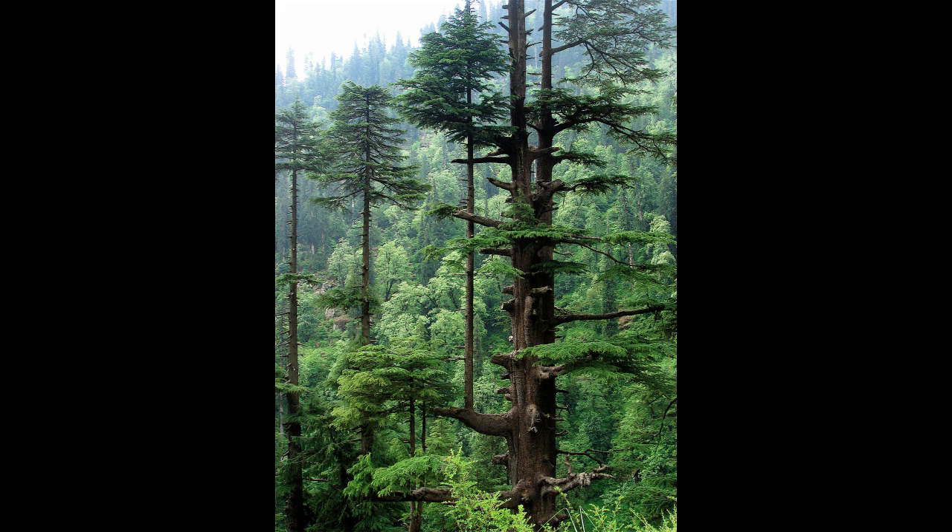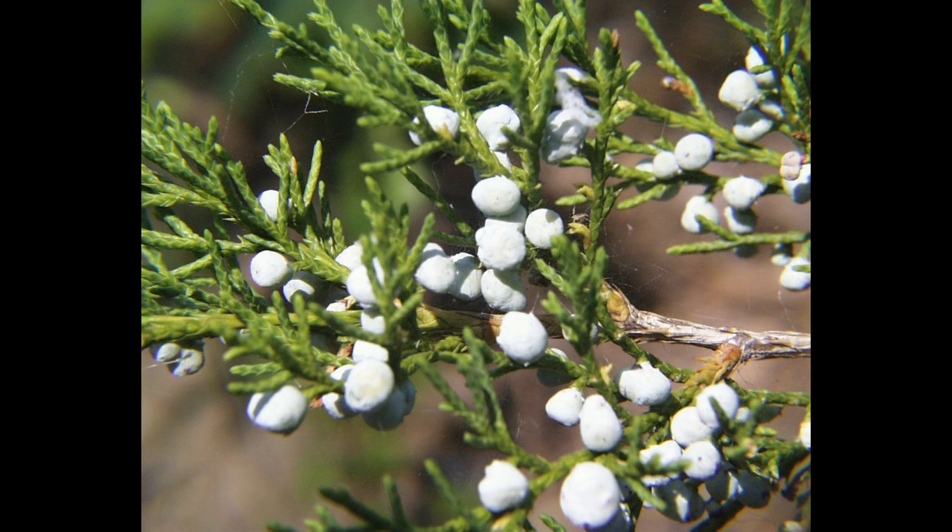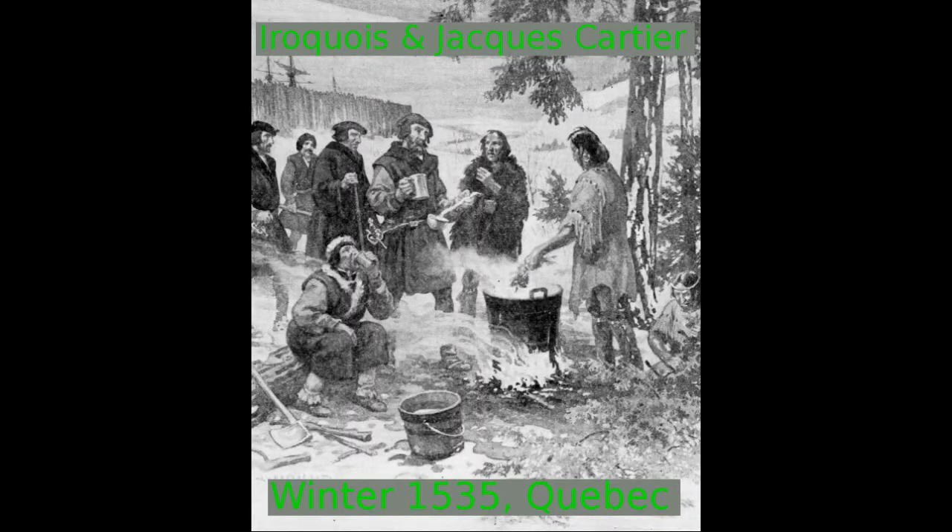A very curious story about the term arborvitae: if you're in landscaping or have a home and you're landscaping with cedar or arborvitae, you've heard this term. In Latin, it means tree of life. It got that name through French explorer Jacques Cartier in the province of Quebec over the winter of 1535. His men were dying of scurvy, which is due to a lack of vitamin C. After some hesitation, the local Iroquois tribes saved Jacques Cartier's party by giving them eastern white cedar leaf tea, which brought all the men to good health because it's very high in vitamin C. So this tree was called arborvitae, or tree of life.